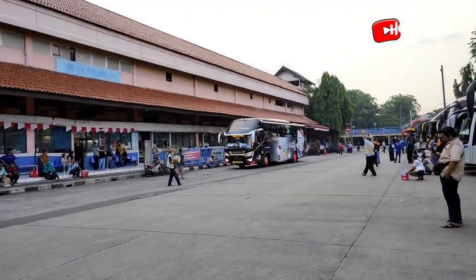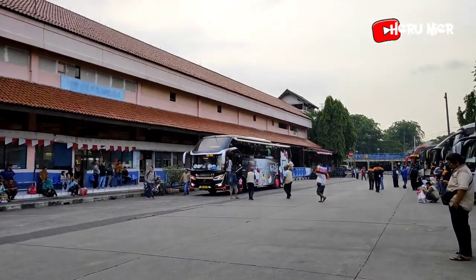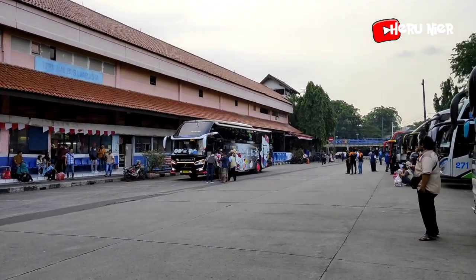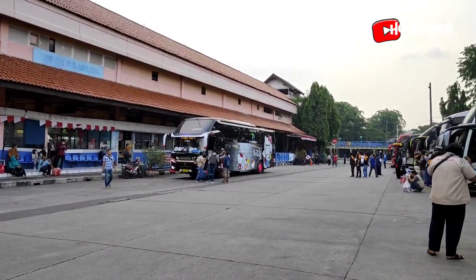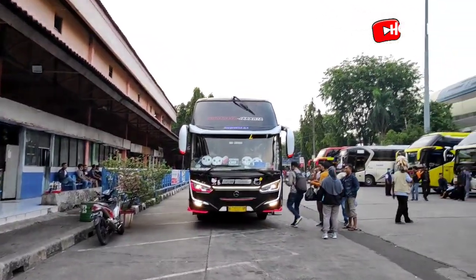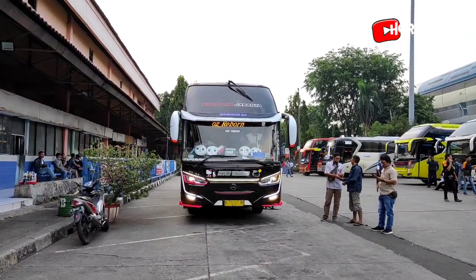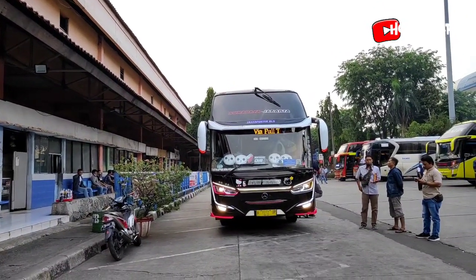Masuk armada KM Trans untuk tujuan ke Surabaya, menggunakan bodi Legacy SR2 Transporter S-Series. Menaikkan beberapa penumpangnya dibantu oleh kru-nya. Tampak dari depan armada KM Trans, ada variasi boneka dan strobo-nya, lalu ada running tag-nya juga.